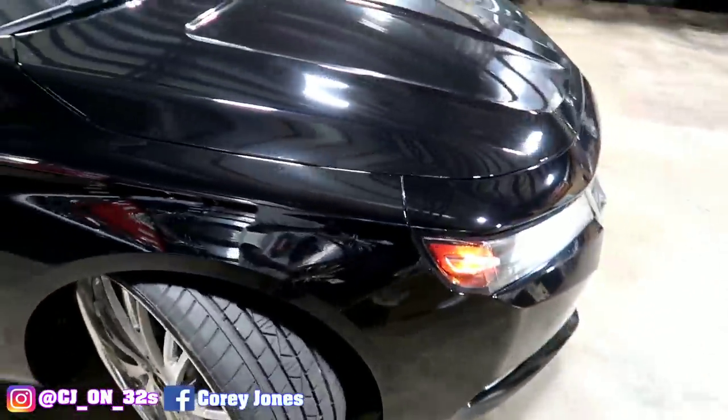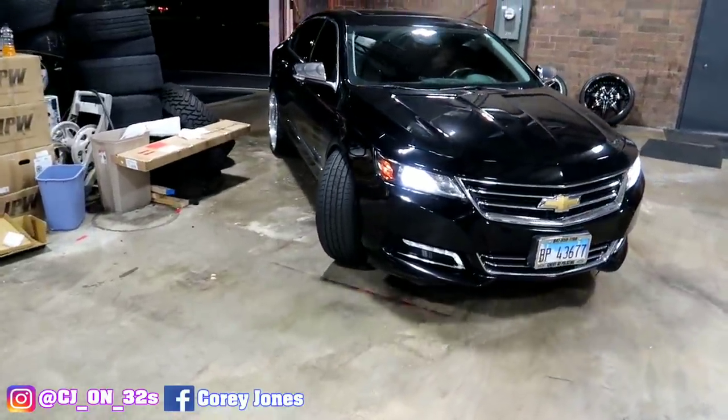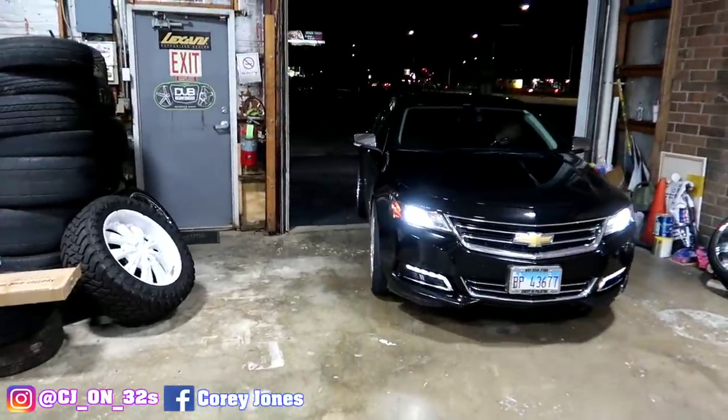I gotta get it washed but it's gonna rain, so I'm moving on to the next thing I'm getting done to the car. I'm thinking about repainting the whole car black because it's got some stuff I don't like — especially rock chips on the front bumper and hood. I appreciate everybody who supports the channel. Positive vibes always — I'm a changed man now. This is your boy CJ on 32s checking out till Friday. I'll be back with Al and a new employee. We out, gang.